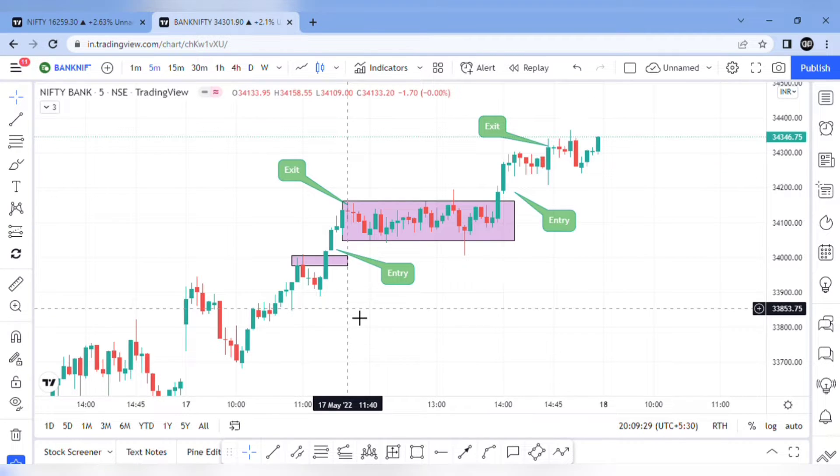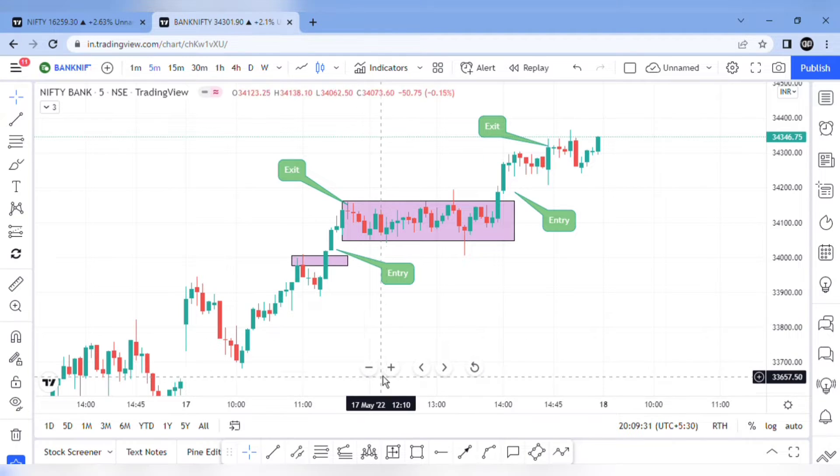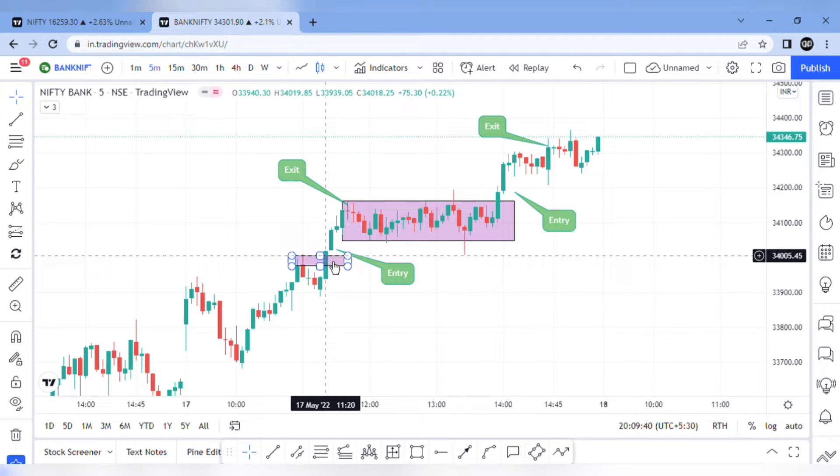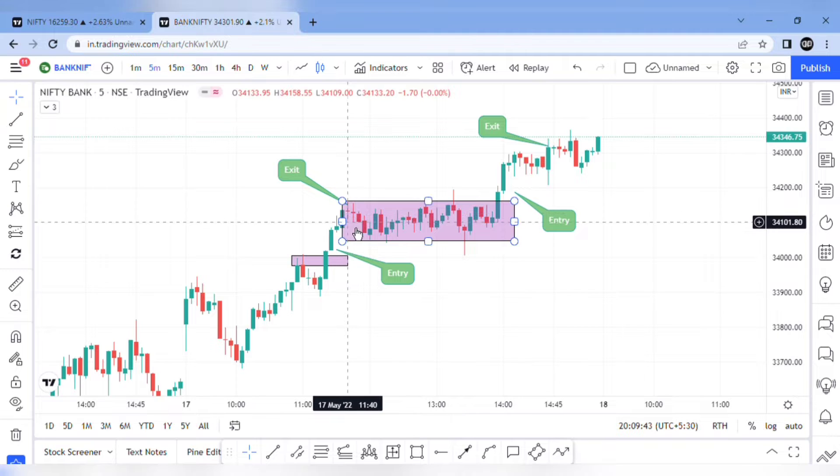So if you look at Bank Nifty — Nifty Trader — at 34,000, there is hardcore resistance and a resistance break. Then we will expect that Nifty is bullish.